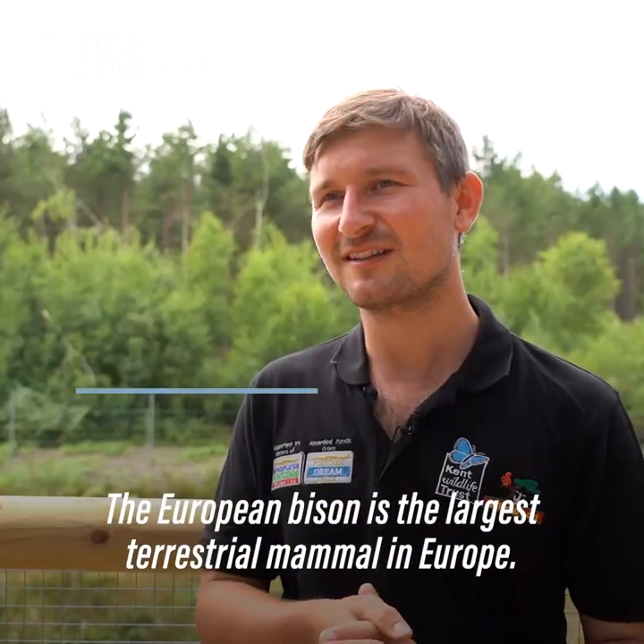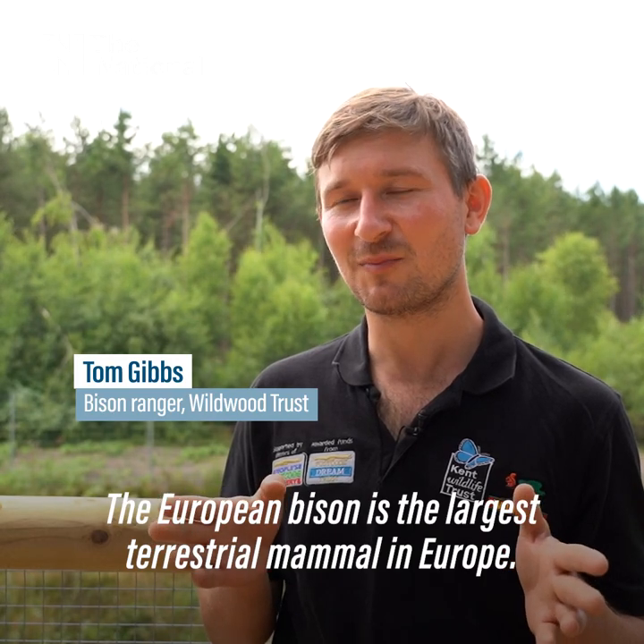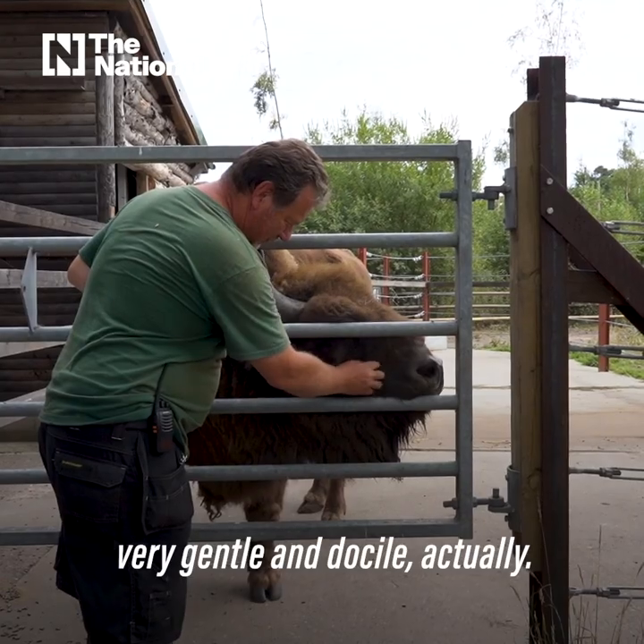The European bison is the largest terrestrial mammal in Europe. They're big, powerful animals, but they're also very gentle and docile, actually.